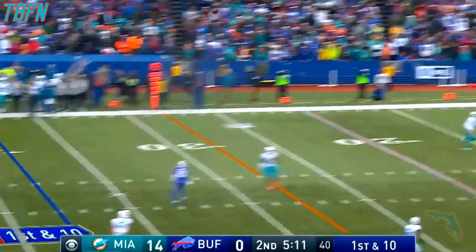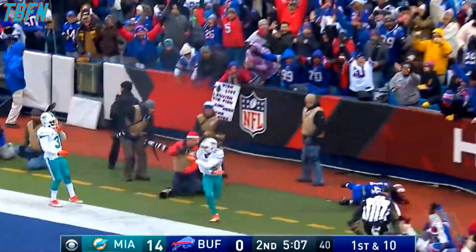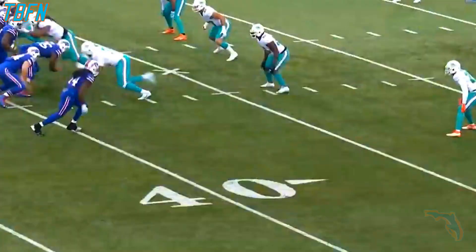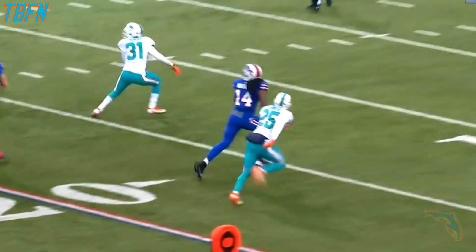Taylor has time, going for it all. To the end zone and it is caught. Sammy Watkins, touchdown. No matter how healthy he is, he's a difference maker in the passing game.